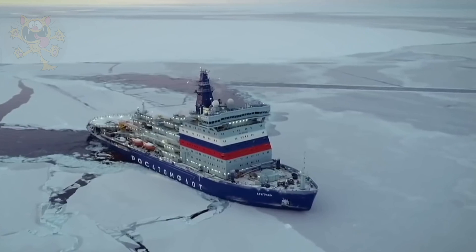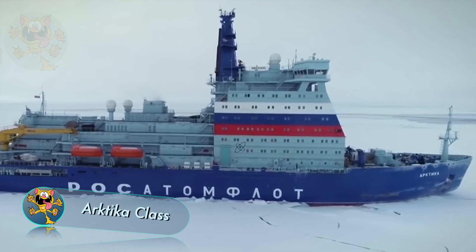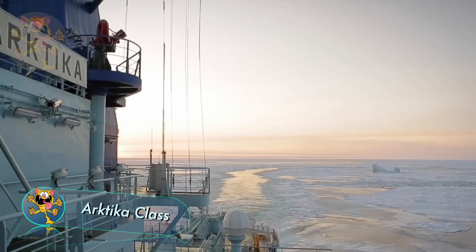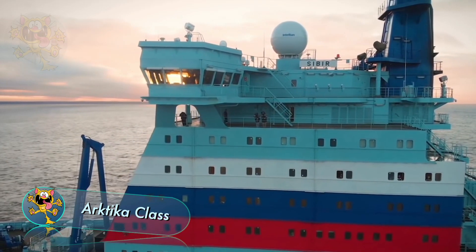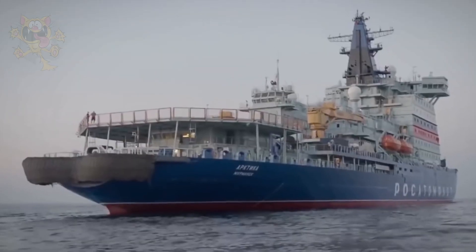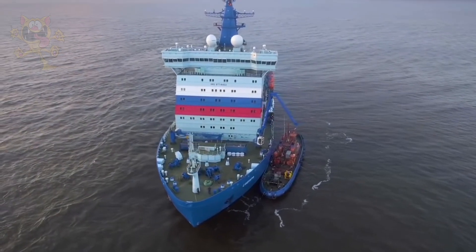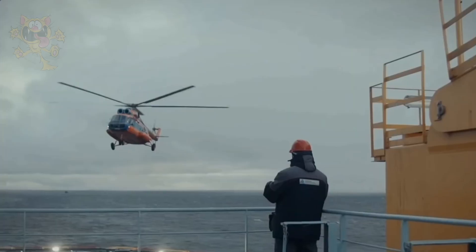We end our list with a class of icebreaker ships called Arktika. These are the largest icebreakers in the world. Ships in this class are built in Russia and are owned by the Russian government. These ships have been produced since 2016 in anticipation of decreasing ice and increasing ship traffic. These ships are capable of breaking through ice that's 10 feet thick at a speed of 3 knots.